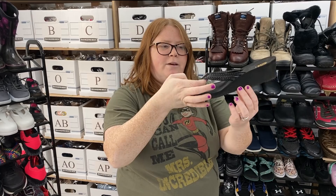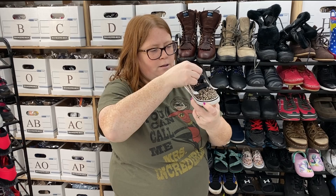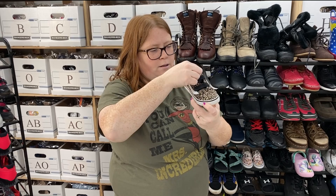I got these Teva Mush wedge flip-flops, women's size 8 — these will probably go right around $20. And I got these little Vans with an animal print that says 'Animals are Friends' on them — toddler 8.5. They'll probably sell about $25 to $30.